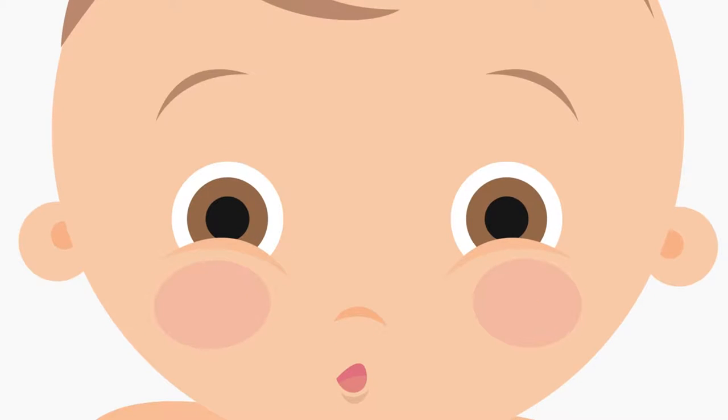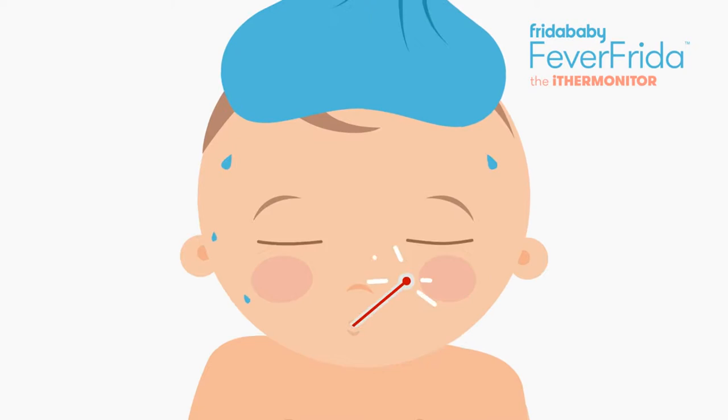Your baby is hot. Not baby modeling hot. Warm bath, cold compress, feverish hot. That used to mean long, sleepless nights. Until now.